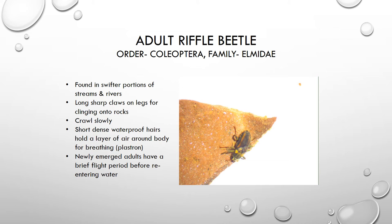These guys have an interesting way of getting oxygen. They have a very short, dense layer of waterproof hairs covering their body, and they're able to trap a layer of air around their body — that's how they get their oxygen, diffused across their whole body through that layer of air. When the adults first emerge, they have a very brief period where they have wings and they fly, and then they return to the water for the rest of their life and lose their ability to fly once they return.